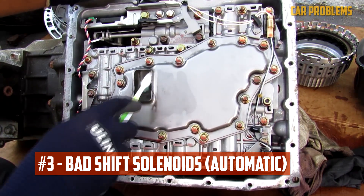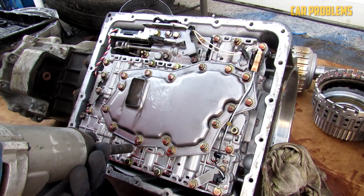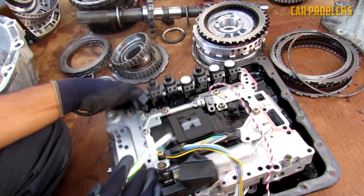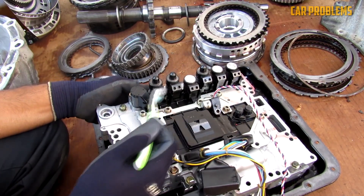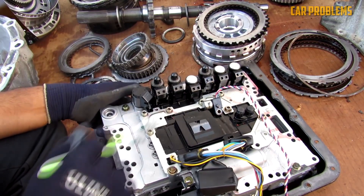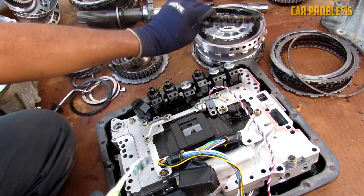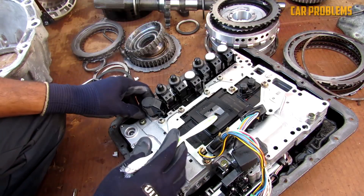Bad Shift Solenoids. The fluid flow in the transmission is managed by the shift solenoid. The solenoids are instructed when to transfer fluid by an electrical signal sent by the transmission control module. The check engine light ought to come on if there is a solenoid or circuit issue. Additionally, you'll notice jerky shifting, slipping, or a failure to increase RPMs. The vehicle could also enter a limp mode to stop any further damage.